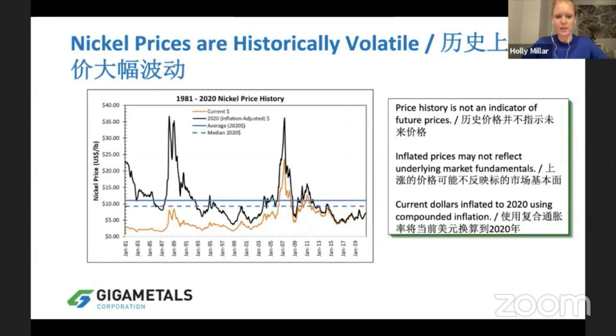Looking at nickel prices over the last 20 years, adjusted to 2020 dollars, nickel prices have been hovering around $11 a pound. In the last few years they've been below $10, below $8 a pound. We really believe that the time for nickel prices to go up is coming or is nearly here.